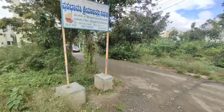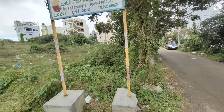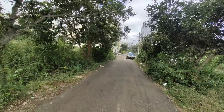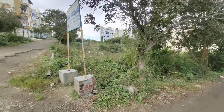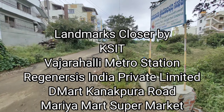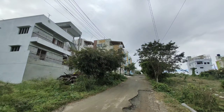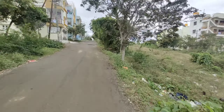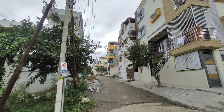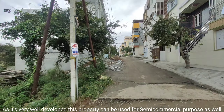Here is the property — this is the plot. We are exactly in Banashankari 6th stage, 4th hedge block. This is the premium BDA plot which is south east corner. You have a 40 feet road on the south and a 30 feet road on the east. It goes 45 feet on the 40 feet south facing road, and on the east facing road it is 30 feet.